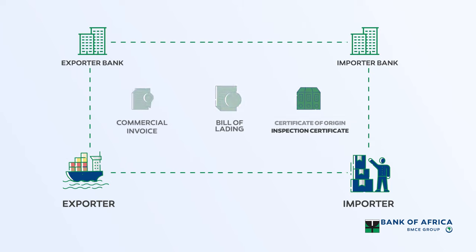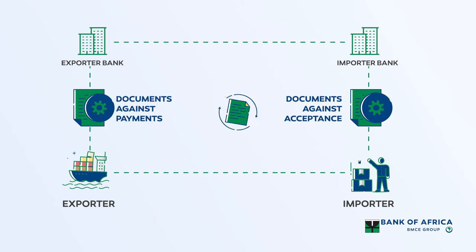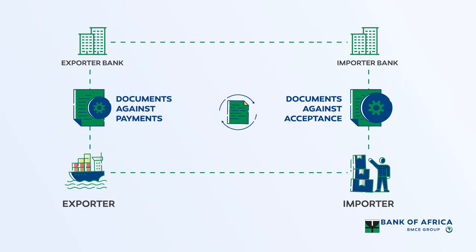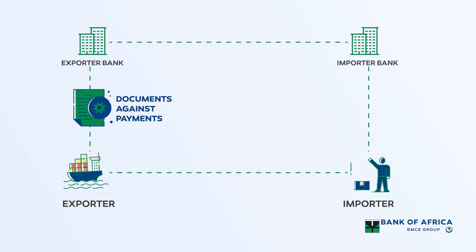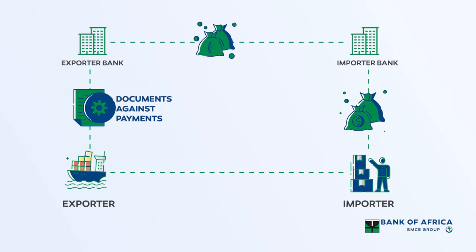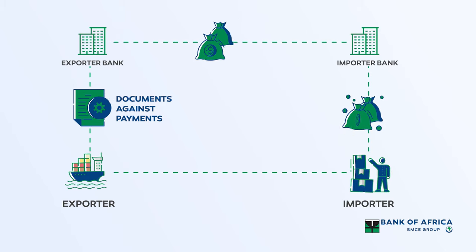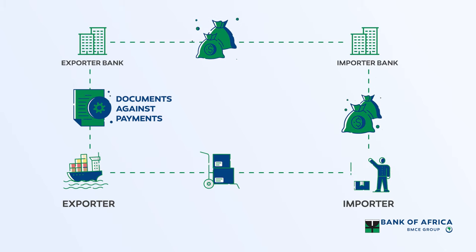There are two types of documentary collections: documents against payment, and documents against acceptance. Under the terms of documents against payment, the buyer is required to pay before receiving documents from the collecting bank. The exporter prefers this option to ensure receipt of funds before the goods are released to the importer.